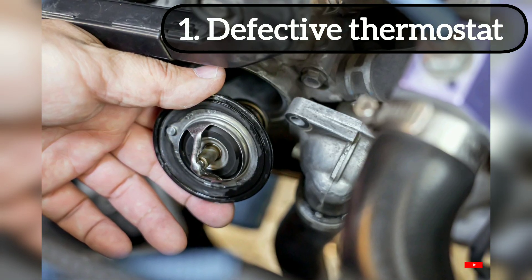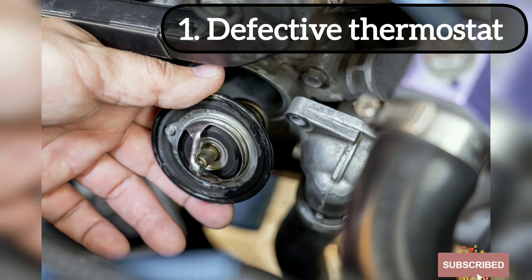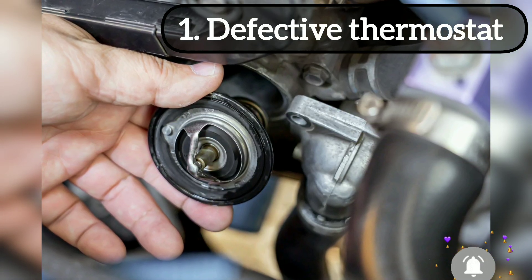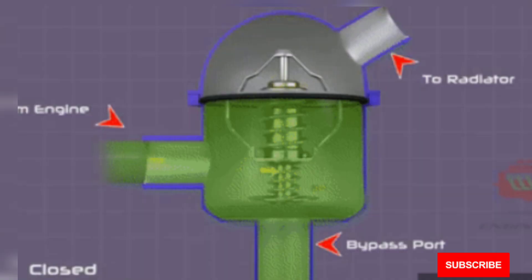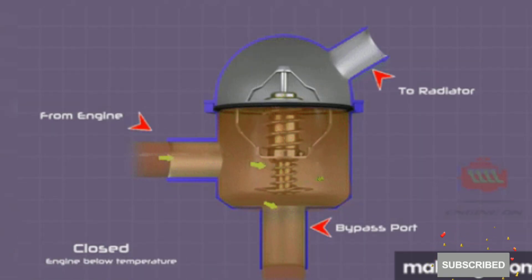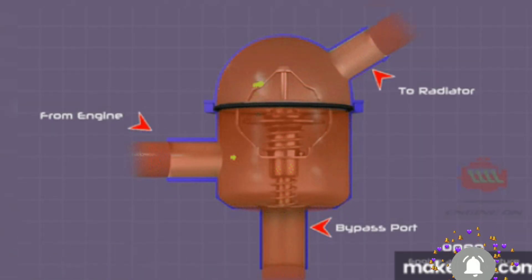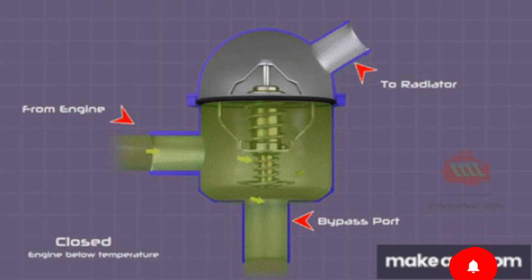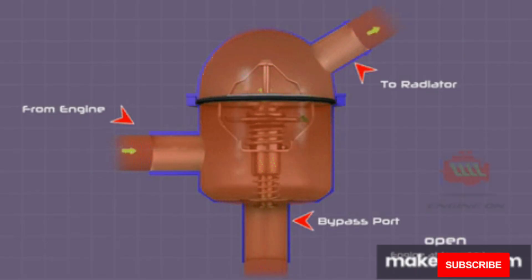The first cause of engine overheating is a defective thermostat. The function of the thermostat in the car engine cooling system is to block coolant flow to the radiator when the engine is not at normal operating temperature, and allow flow to the radiator when the engine is at normal operating temperature. Whenever the thermostat fails, the engine will overheat.